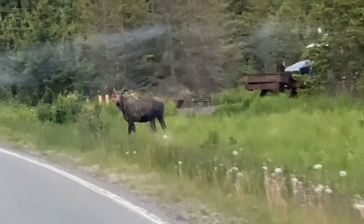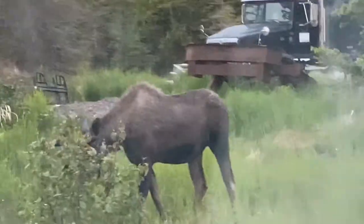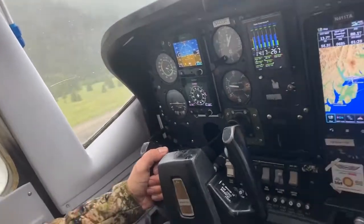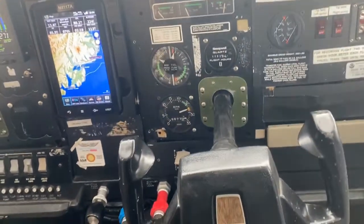Hello everyone. Welcome to Blue Bud Adventure. This is our third day in Alaska. We saw a moose on the way to the airport. We're all on board a Cessna, and the pilot is from Alaskan Airlines.